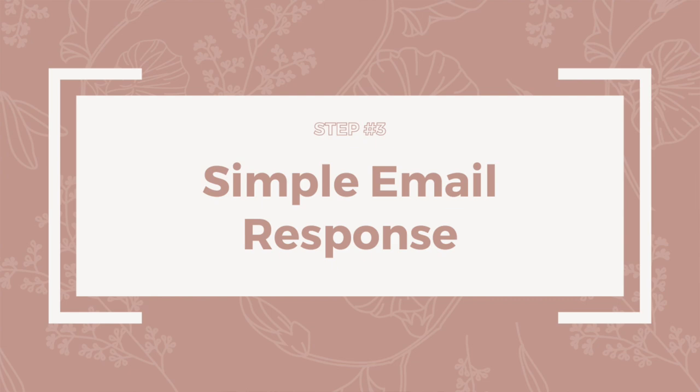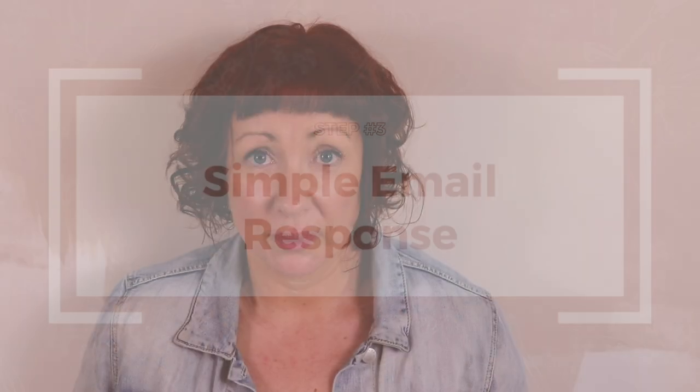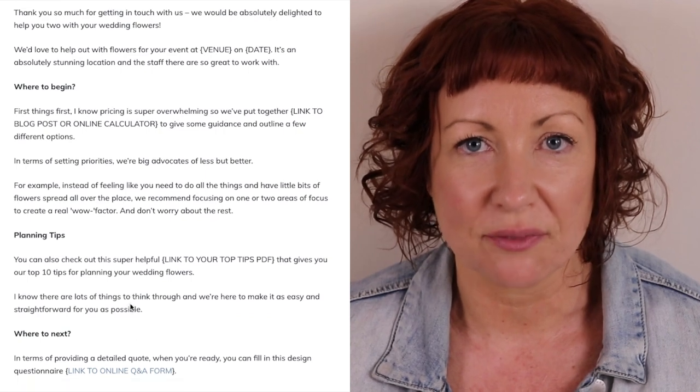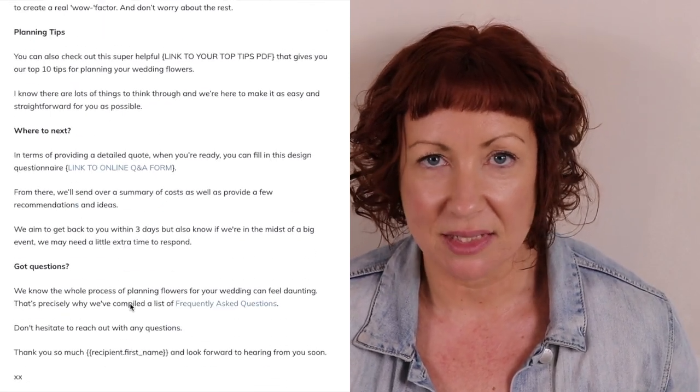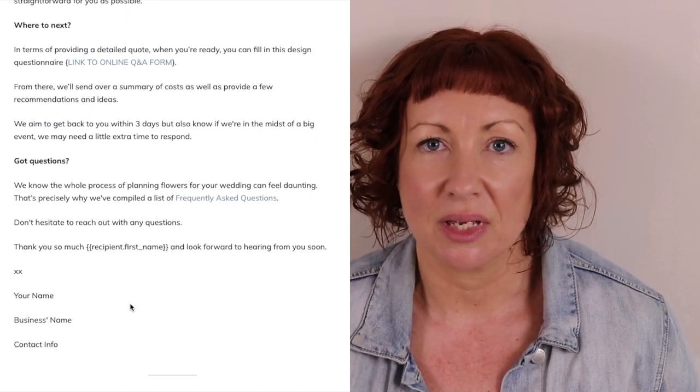Step number three is a simple email response. The number one goal is to respond to the new client inquiry within 48 hours — faster is even better. That 48-hour window is pivotal for building trust with your customers and making it easy for clients to understand what the next step is. The email you send after their initial inquiry is super simple — nothing fancy attached — a very functional, straightforward email that you can set up as a template.